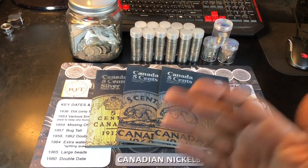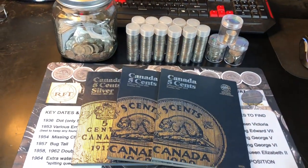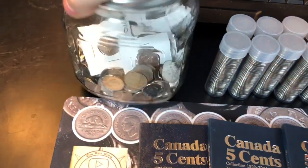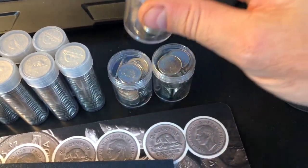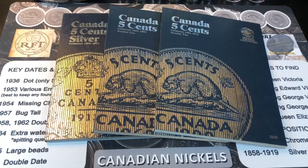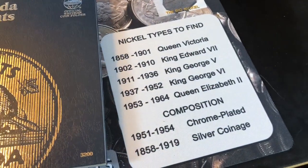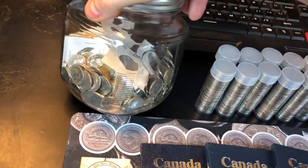Hey everybody, it's Rob with Rob Finds Treasure. I got my Canadian nickel books in, so I figured I'd pull out all the Canadian nickels I have and see how much of these books I can fill up. I have them from 1858 all the way to 2012. I grabbed my miscellaneous Canadian nickel jar, all my Canadian nickel rolls, and some bonus ones I got from William Fowler to see how much of these books I could complete, having never tried to collect Canadian nickels before.